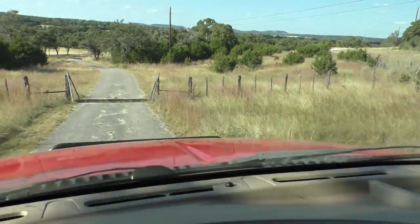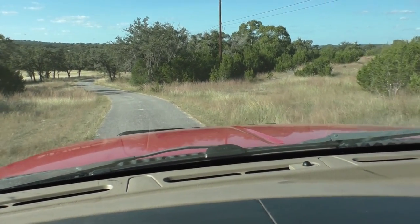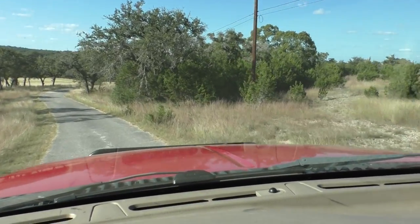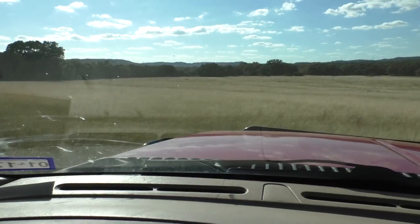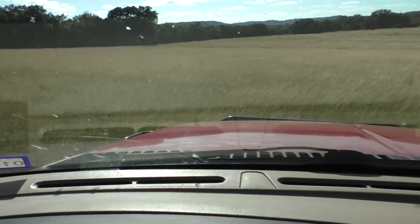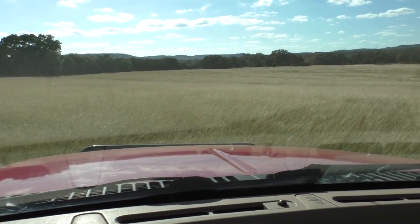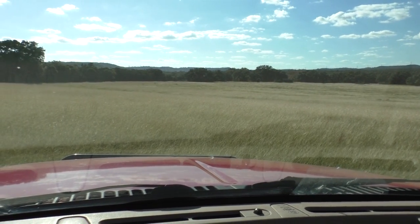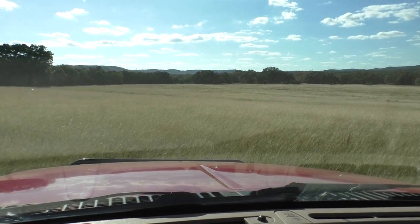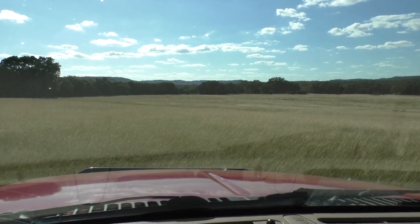Coming into the ranch here. You can see the grasses have been growing well. The rains have been good in Texas and we sure have a lot to be thankful for. The deer have been coming in from that big area over there on the left — that's another ranch — going down to that corner and then turning and going back up that fence line. I'm going to put a deer feeder way down there in that corner, set some game cameras up, and try to get some pictures of them at night and make it a habit for them.